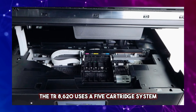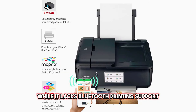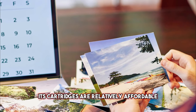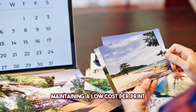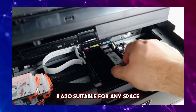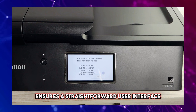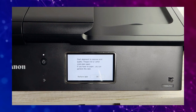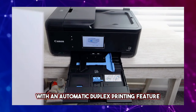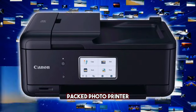The TR8620 uses a 5-cartridge system, including a dedicated black photo cartridge. Its cartridges are relatively affordable, maintaining a low cost per print. The compact and sleek design makes the TR8620 suitable for any space, whether at home or a small business. The 4.3-inch LCD touchscreen ensures a straightforward user interface, and the setup process is a breeze, making it accessible for both smartphone and computer users. With automatic duplex printing and a 20-sheet automatic document feeder, the TR8620 stands out as a value-packed photo printer.